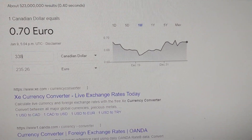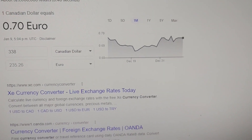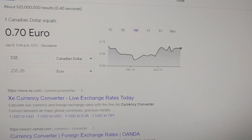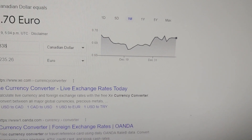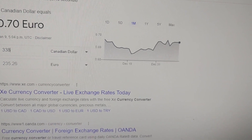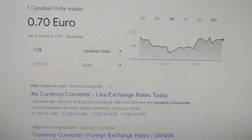So for me personally, having a pressure transducer that can do in-cylinder, vacuum, and tailpipe — it's well worth the price. You guys have seen me use this on numerous cars to date, so I thought I'd just share this with you guys. I hope you guys enjoyed this quick video and I'll see you guys next time.